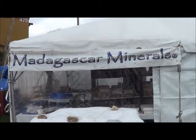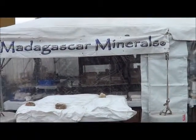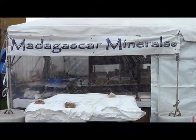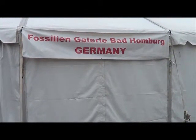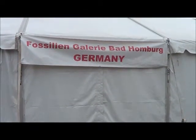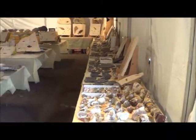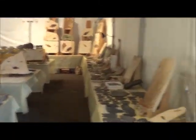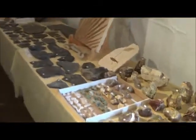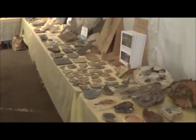Well, this is Madagascar Minerals — they're closed, but I'd love to go see what they have. This is Fossil Gallery from Bad Homburg, Germany. Let's see if they'll let us in. They have so graciously allowed us to film in here, so we're not doing anything in great detail, but we're showing you the fascinating world of fossils. These folks are from Deutschland, Germany.